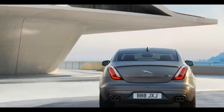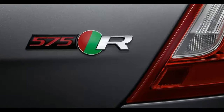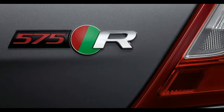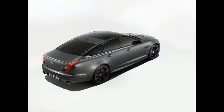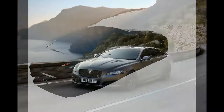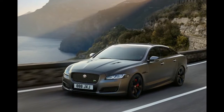Potential rivals for the XJ R575 include the Audi S8 Plus and BMW M760i xDrive. As for the rest of the updates to the XJ range, the infotainment system now sports a 10.0-inch touchscreen as its main point of input. There's also new connectivity options including 4G Wi-Fi that enables up to 8 devices to be connected to the internet.